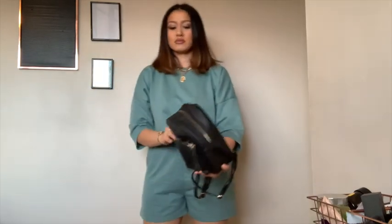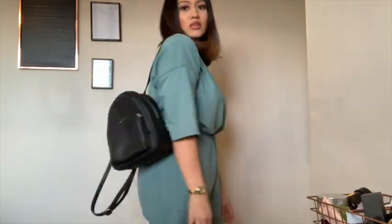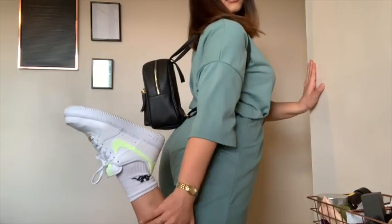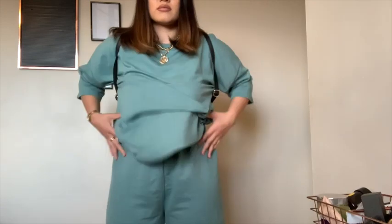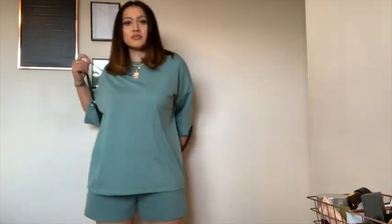This co-ord was sold separately which came to a total of £22, and I bought them both in a size 12. I was really skeptical whether this would suit me, but I love it — it looks like I've put more effort into my outfit than I actually have. I love the turquoise color, and I'm thinking about bleaching the outfit to create a tie-dye effect, and because of how long the top is, I'm thinking about cropping it as well.